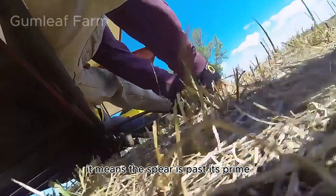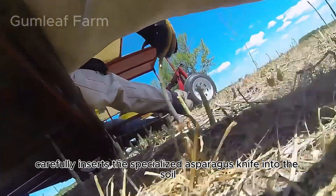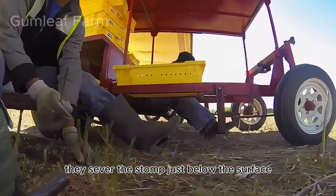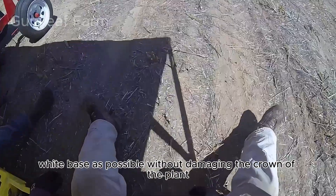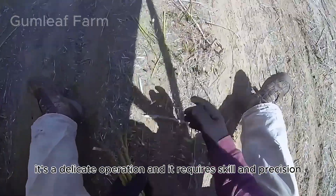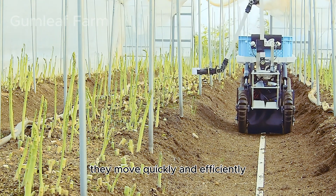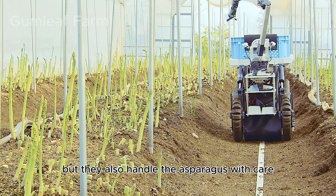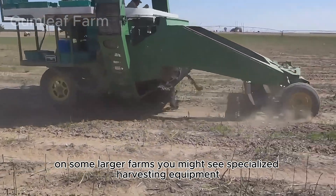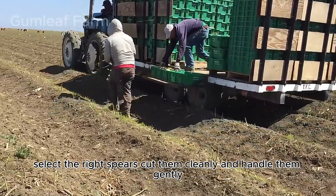Here's the most crucial part — the cut. The farmer carefully inserts a specialized asparagus knife into the soil right next to the spear, and with a quick, clean flick of the wrist, severs the stock just below the surface. The goal is to get as much of that tender white base as possible without damaging the crown of the plant, which is where new spears will emerge. It's a delicate operation requiring skill and precision. These farmers move quickly and efficiently but handle the asparagus with care, making sure not to bruise the delicate spears. On some larger farms you might see specialized harvesting equipment, but even with machines the basic principles are the same: select the right spears, cut them cleanly, and handle them gently.